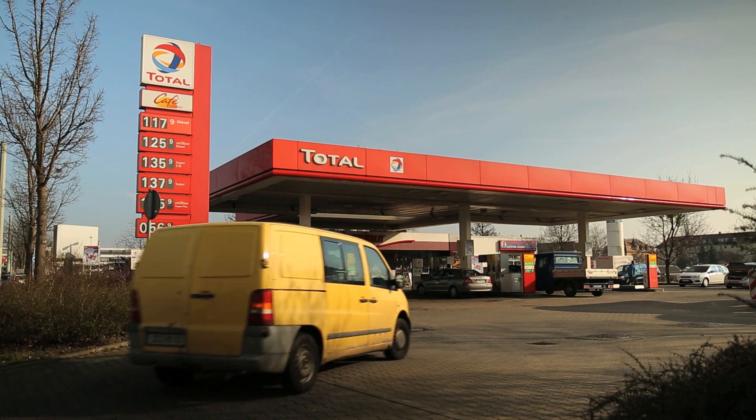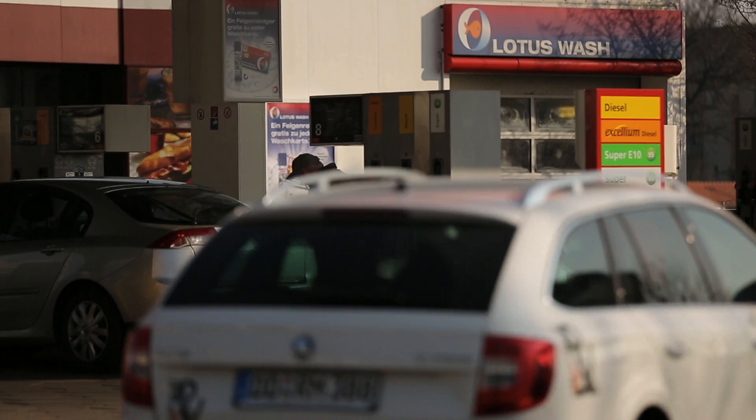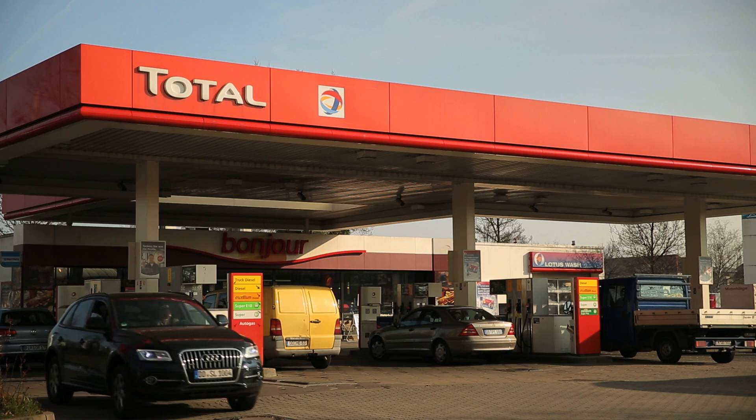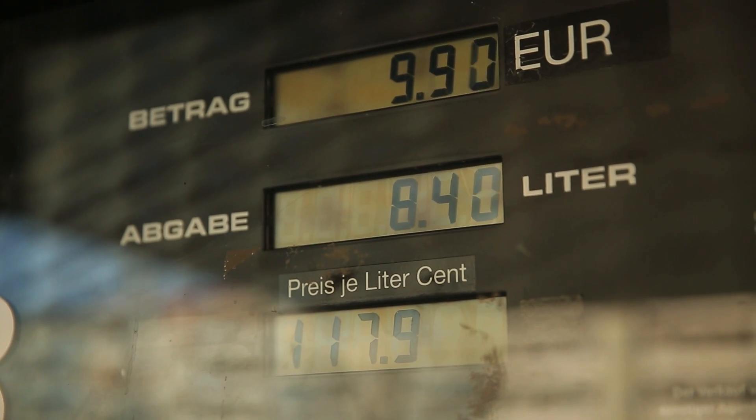The anticipated price range for the new fuel lies between 1 and 1.50 euros per liter, depending mainly on the electricity price. It is more expensive than fossil fuel, however within what customers are willing to pay at the filling station.